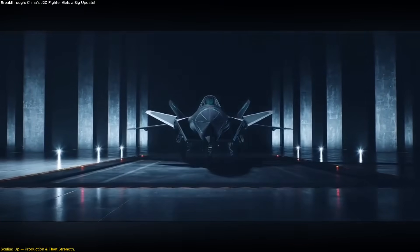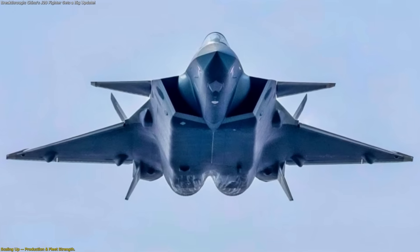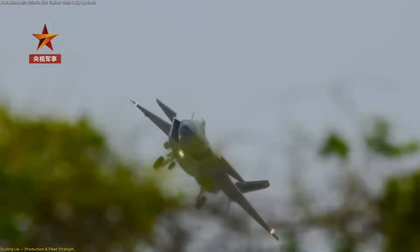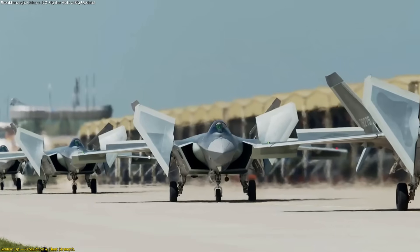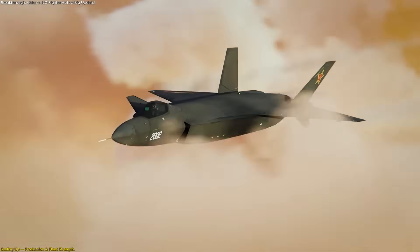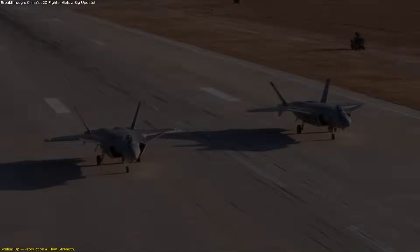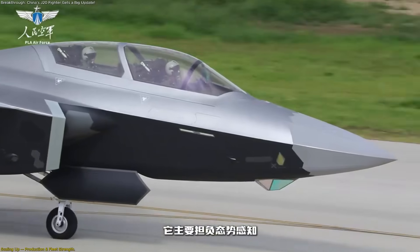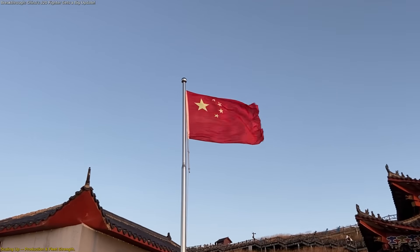Scale matters because aircraft aren't just built — they must also be maintained, rotated, and sometimes retired. Having a large, rapidly growing stealth fleet gives China the ability to sustain high operational tempo while testing and integrating new upgrades like those found in the J-20S. It also means lessons from one batch of aircraft can quickly be rolled into the next, accelerating the pace of improvement. This level of production shows that the J-20 is not a boutique or experimental program — it's becoming a backbone of China's air force, and the J-20S is part of that expansion, not a side project.